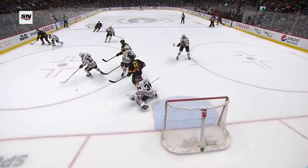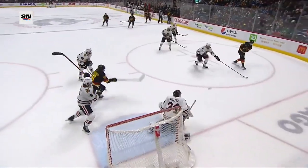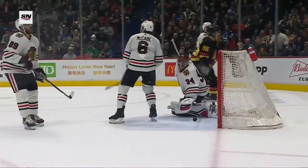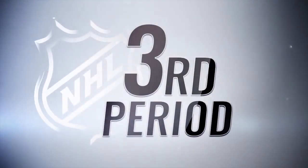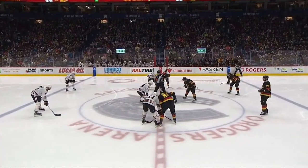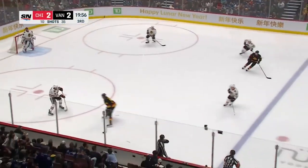That's Elias Patterson — watch him draw a crowd, cuts back, cuts wide, and Andrej Kuzmenko goes right to the front of the net. McCabe is behind him but doesn't take his stick. Jason Dickinson was the other guy that Elias Patterson beat before beating Seth Jones in tight.